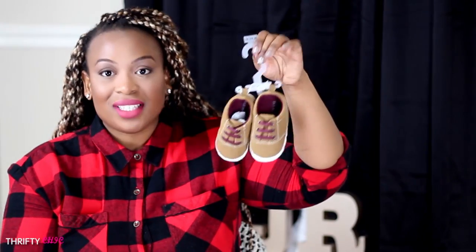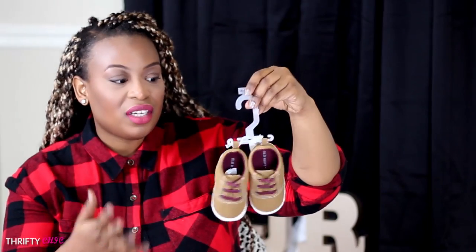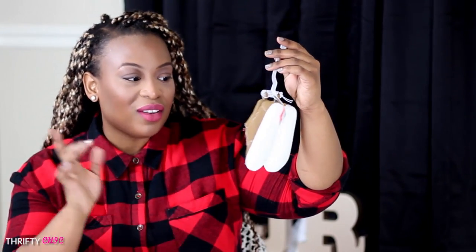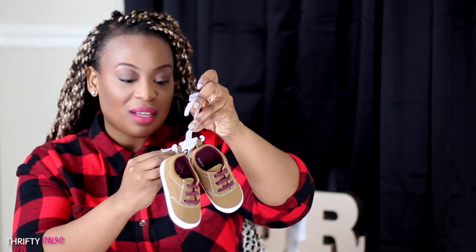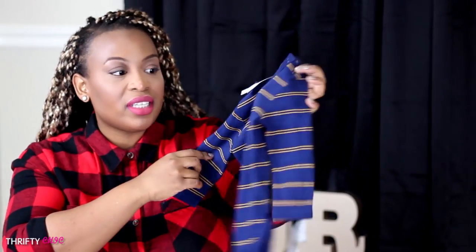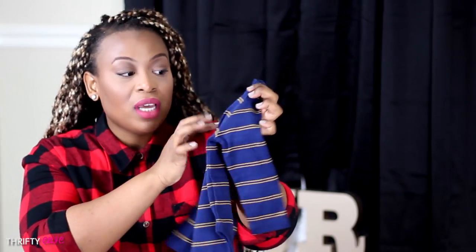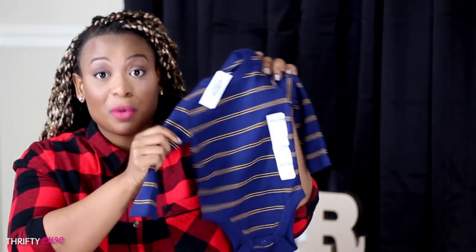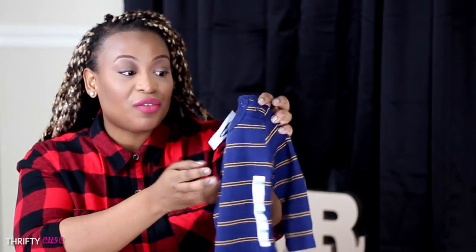Also in line with accessories, we picked up these really cute sneakers. We love the aesthetic — the camel color and the maroon. These were on clearance for $3.49, originally $12.94, so we had to pick these up. Also from Old Navy, we purchased this onesie — just a plain navy blue and yellow striped onesie for $2.49, originally $9.94.